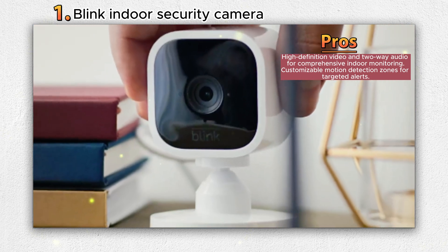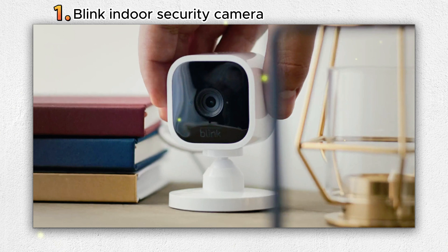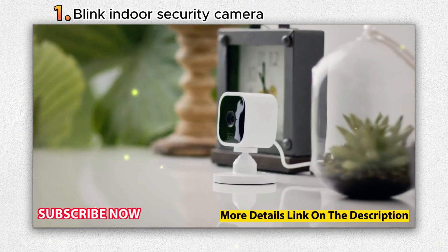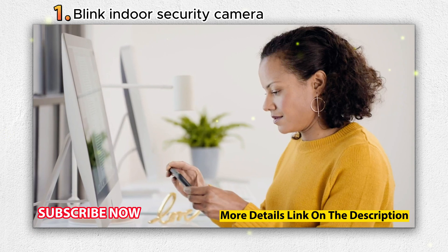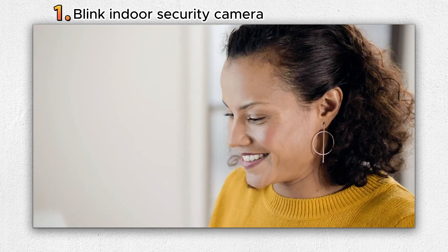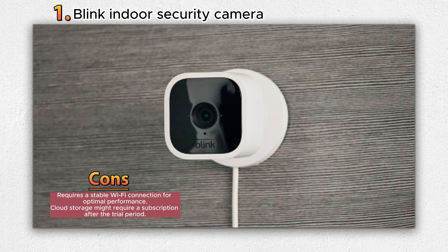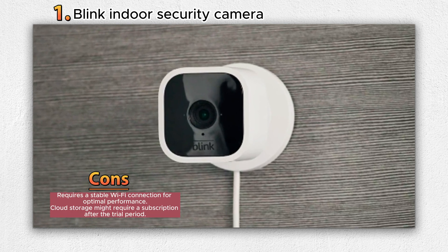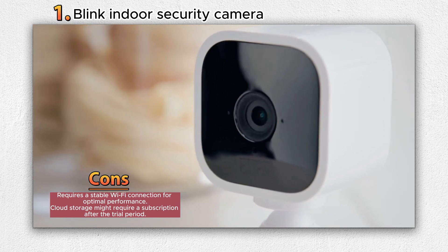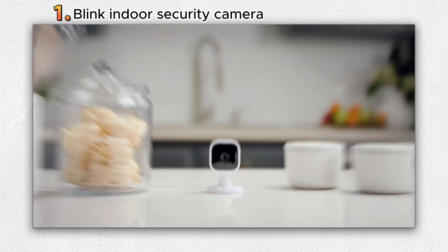The Blink Mini delivers real-time alerts to your smartphone whenever motion is detected. You have the flexibility to customize motion detection zones, ensuring you only receive relevant alerts. The Blink Mini also doubles as an indoor plug-and-chime for the Blink Video Doorbell, alerting you instantly when someone presses your doorbell. Choose between two storage options: a complimentary 30-day trial of the Blink subscription plan, or the Sync Module 2 (available separately) for local storage. Installation is simple — plug in the camera, connect to Wi-Fi, and follow the Blink Home Monitor app. Alexa compatibility enables voice-controlled features such as live view, camera arming, and disarming.